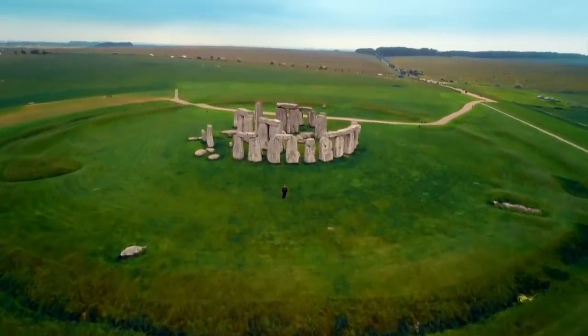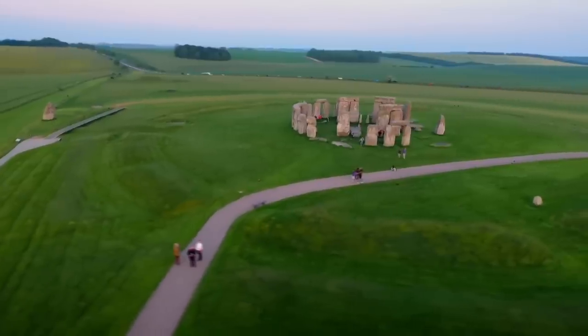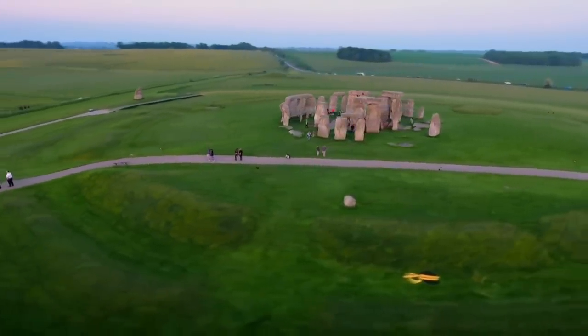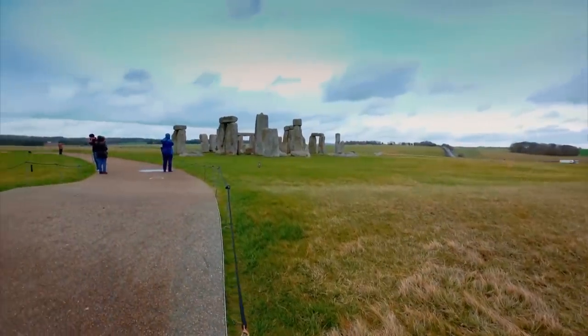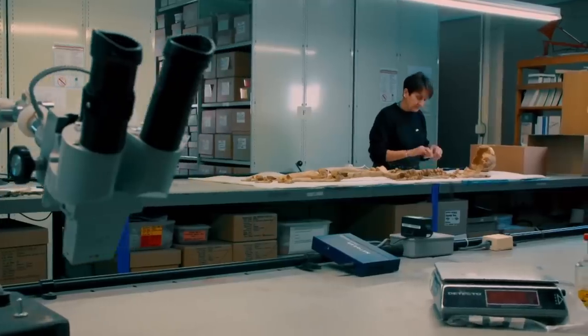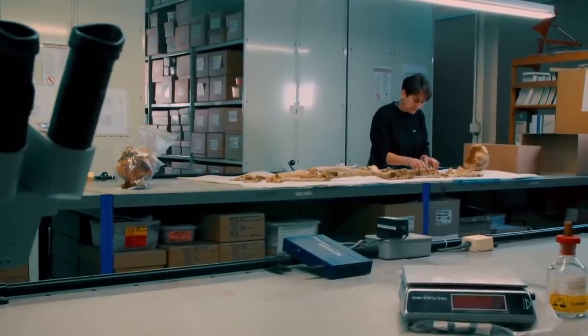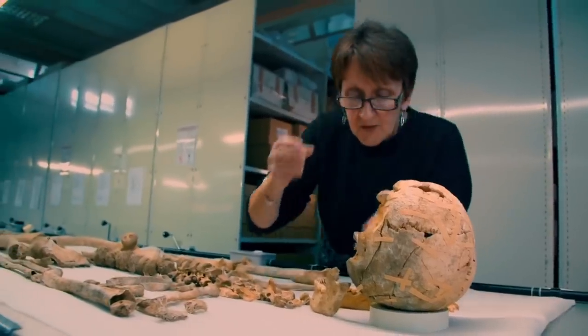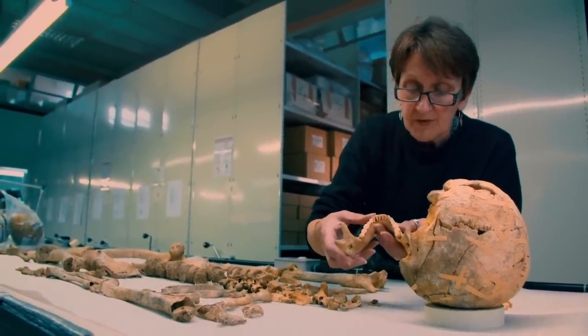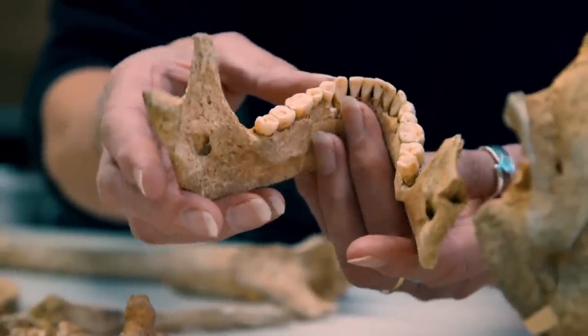Jackie is convinced both men were metalworkers who came to Stonehenge to make and sell their precious metal goods. To her, Stonehenge was more than a monument — it was a thriving hub for craft and trade. But Jackie's discovered something even more extraordinary: these ancient craftsmen had come a long way to set up shop at Stonehenge.